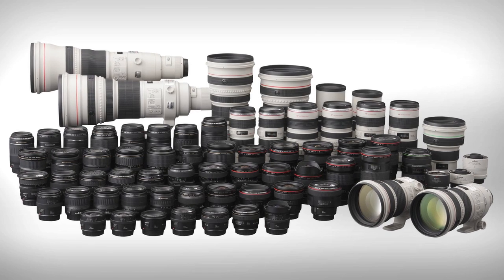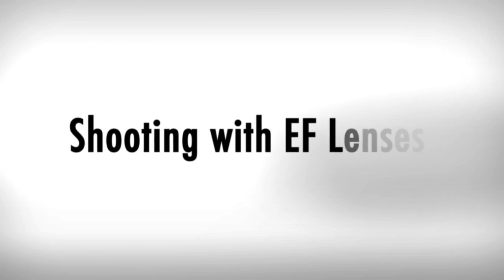Vince and I spoke about the types of lenses he would be using for this shoot and what the wide range of EF lenses provides him. Here's what he had to say.